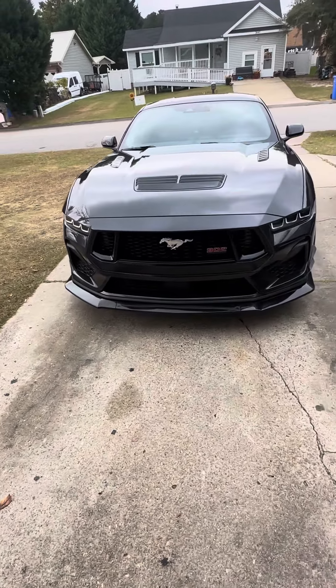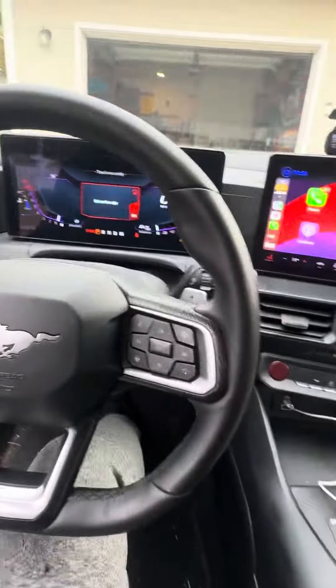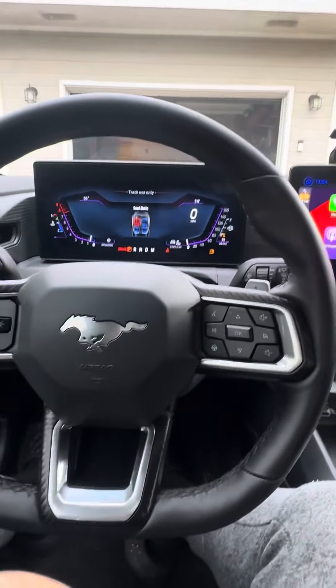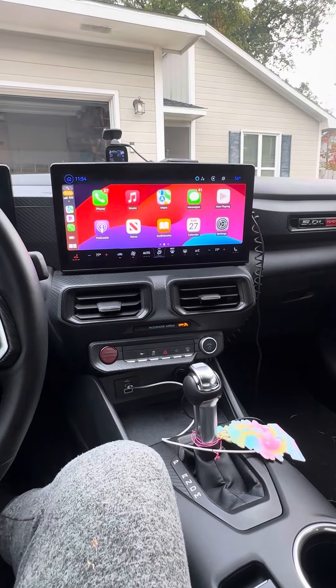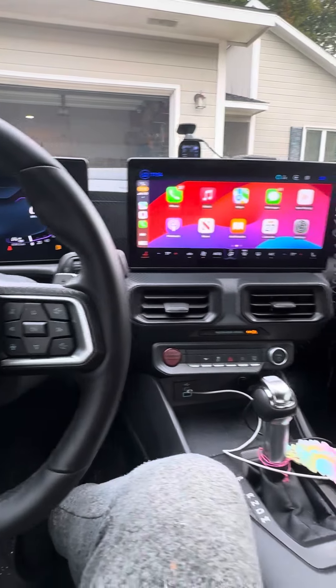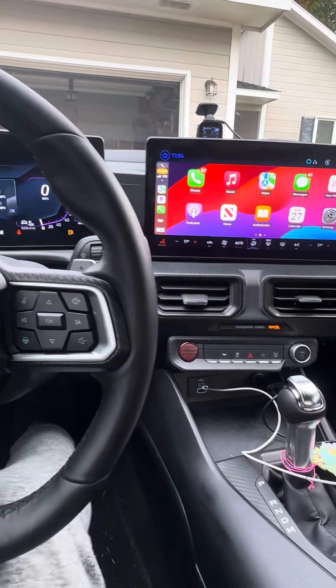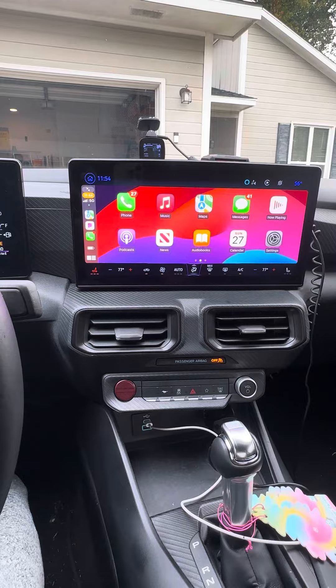What's up YouTube family, just giving you guys an update on my 2024 Ford Mustang GT. I've made quite a few videos over the years — I was one of the first people with the Toyota Camry TRD, then I went to the Kia Stinger GT2, then a Honda Accord for a while, and now I've got a 2024 Mustang GT — all within four years. But I'm keeping this car and paying this one off.